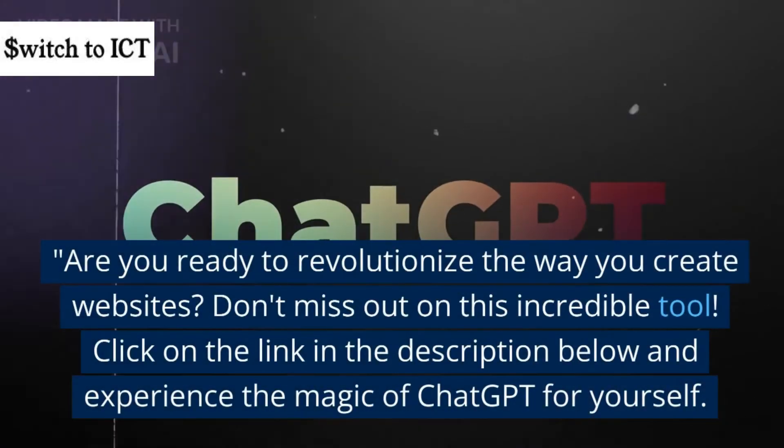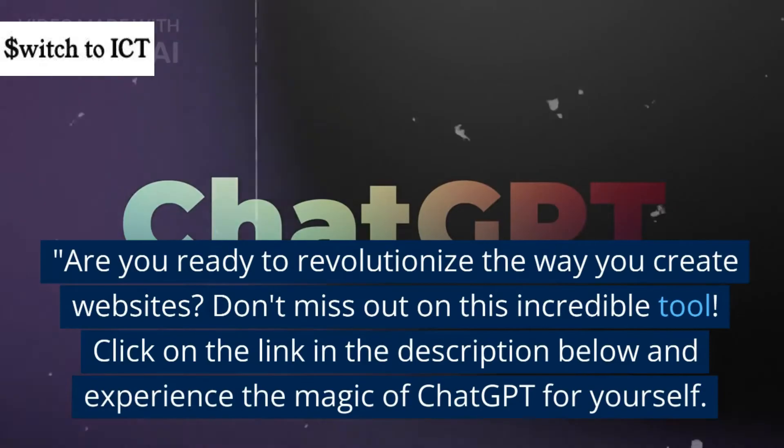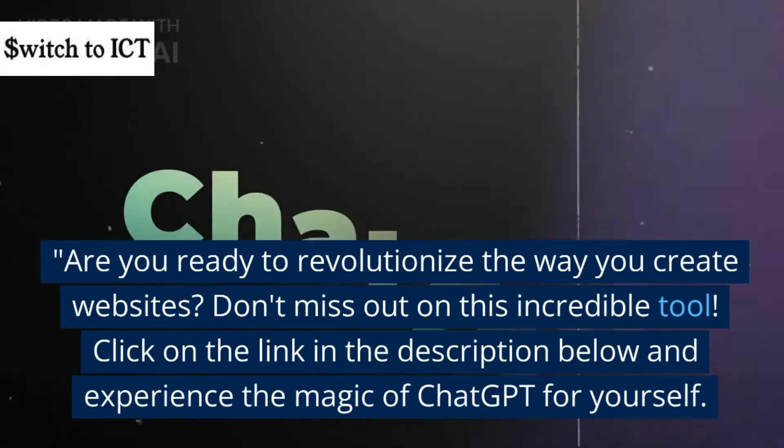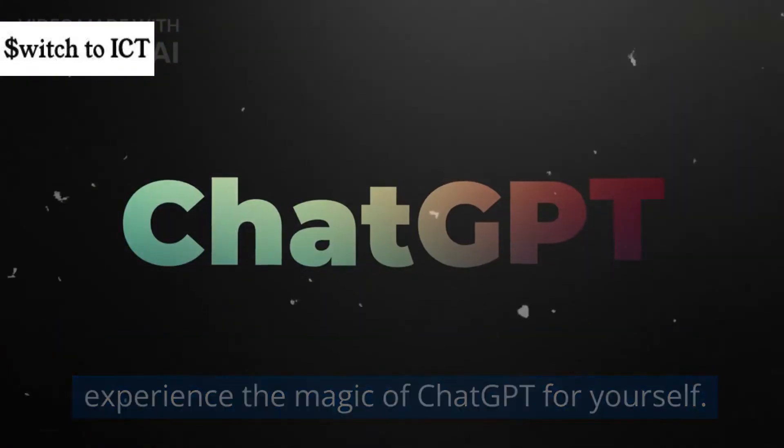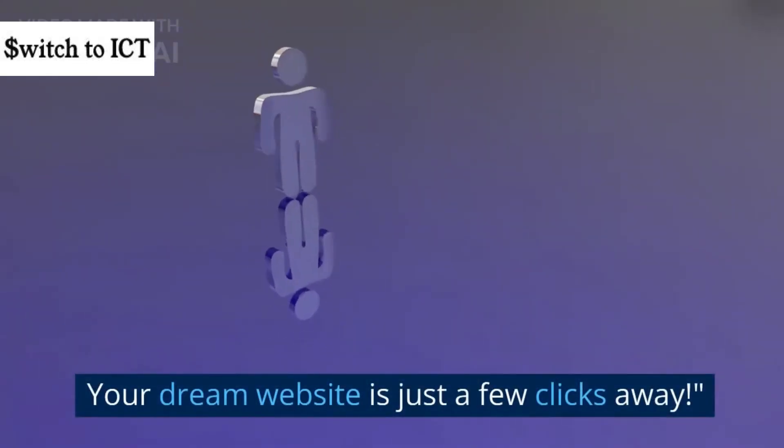Are you ready to revolutionize the way you create websites? Don't miss out on this incredible tool. Click on the link in the description below and experience the magic of ChatGPT for yourself. Your dream website is just a few clicks away.